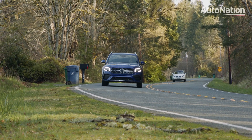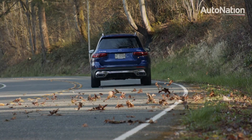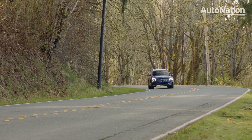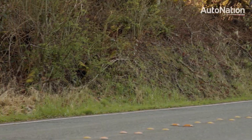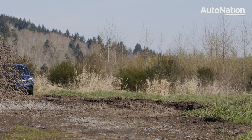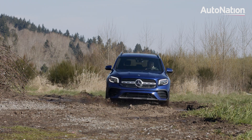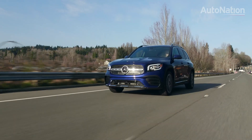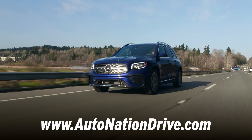On the road, the GLB has an engaging attitude that should appeal to younger buyers. It's quick for the class, and the optional adjustable dampers allow drivers to dial in suspension settings that are right for them. Switch into Off-Road mode and, with the available all-wheel drive and 7.9 inches of ground clearance, the GLB 250 is ready for casual forest roads and ski slopes.